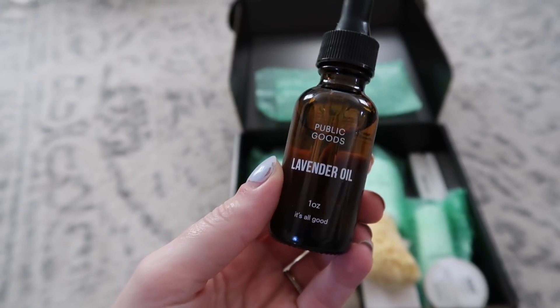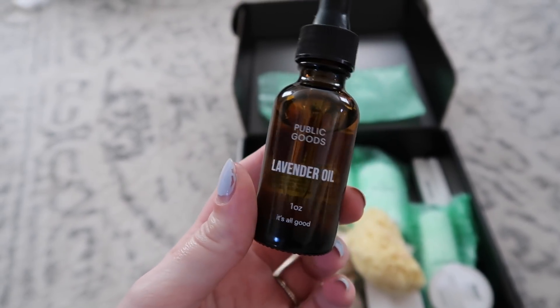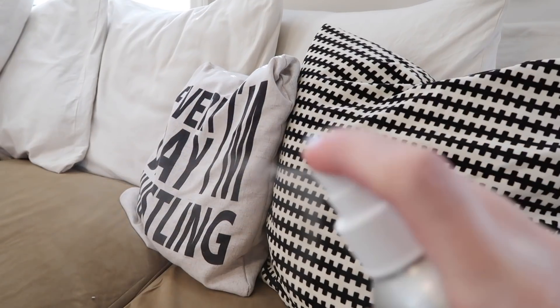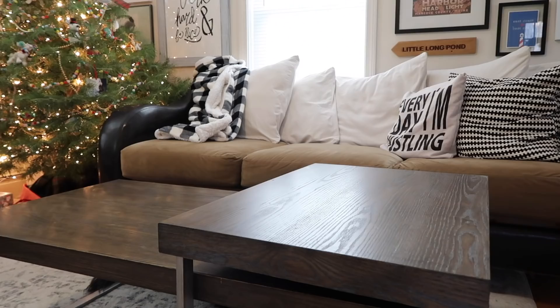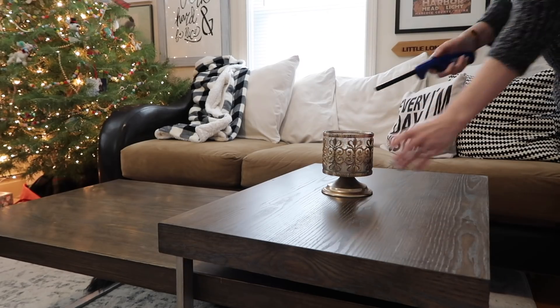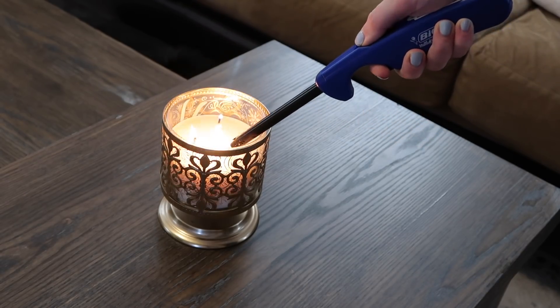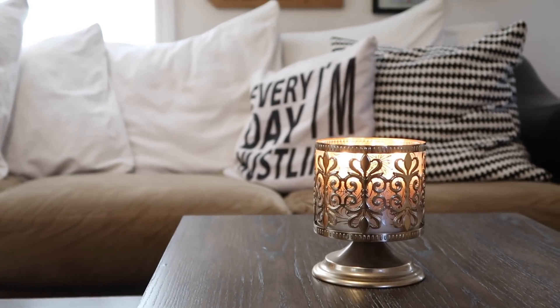The final touch before your company arrives — I always like to add a little bit of scent. I do two things: first, I spritz any upholstery with a scent. I take a little of that essential lavender oil from my Public Goods order, add one or two drops to some water, and spritz that on any upholstery that tends to hold bad smells. Then I always like to light a candle or two — it not only helps the room smell nice, but it just looks really nice in the space as well.